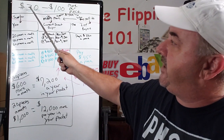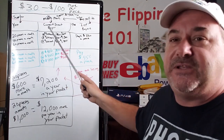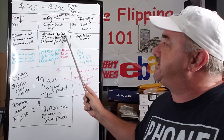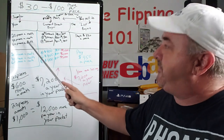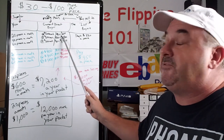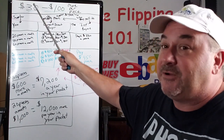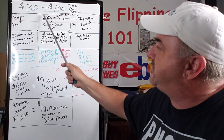They're making $30 to $100 more per piece off of every item you send to them. So if you're sending them 20 pieces a month and they're making only $30 profit off of each phone, they're making $600 a month from you. If you're sending them 40 pieces a month at $300 average, that's $1,200. If you're sending 60 pieces a month to your current direct buyer and they're only making $30 profit per piece, that's $1,800 a month they're making off of you. You are the supplier to them. They are the middleman.